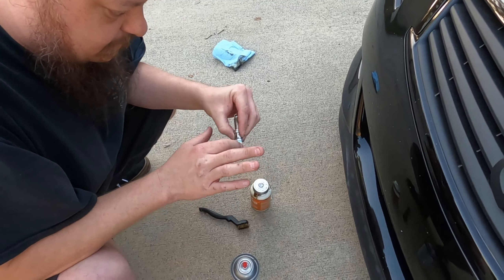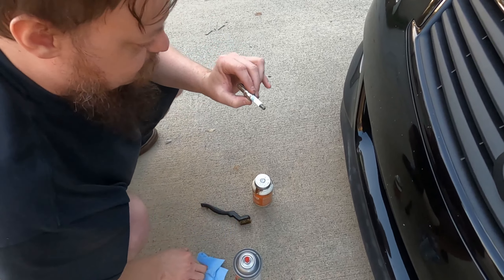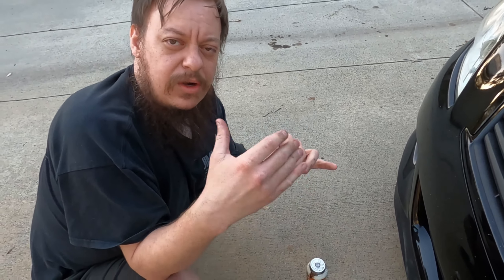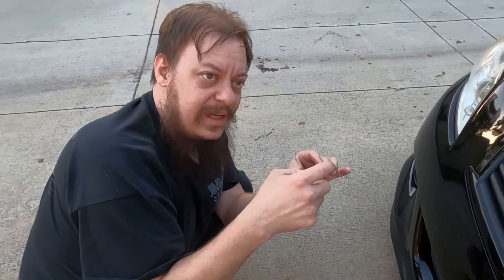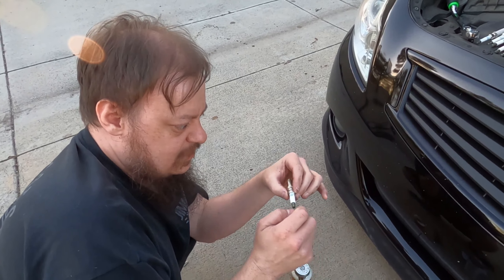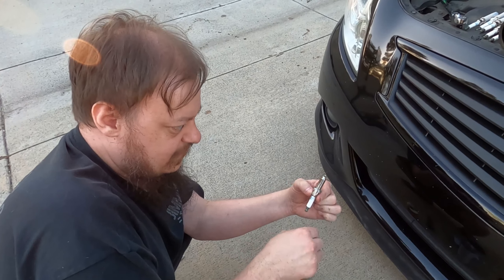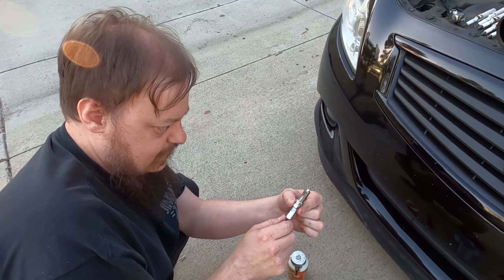We've pulled a spark plug out with our fancy Snap-on spark plug tool — it was expensive, but it's the easiest spark plug removal I've ever done. Here's our old one and the new one — it is the exact same NGK BCPR5EIX-11, and you can see the difference: one's disgusting and old, one's not. The gap for this particular car is 0.043 inches. This is just a little O'Reilly's spark plug gauge; there are fancier ones out there.